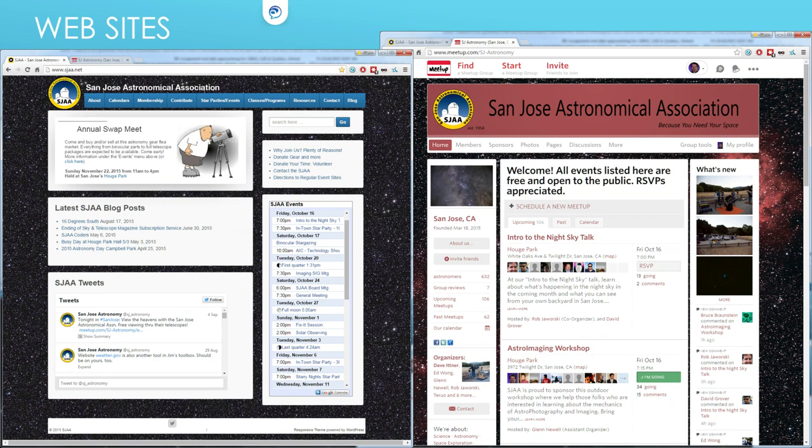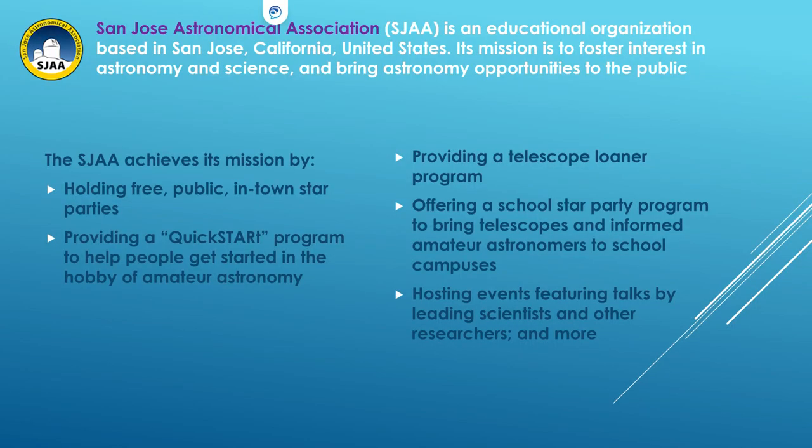First, a bit of a commercial about SJAA. You probably know our Meetup site — that's probably how you found out about this. There are 1,400–1,500 of you on Meetup, and the club website is sjaa.net, which has more information. We do education and public outreach, and at least three star parties a month: two at Houge Park in San Jose and usually one at Rancho Cañada de Oro, which you probably passed on the way here.